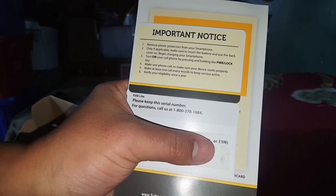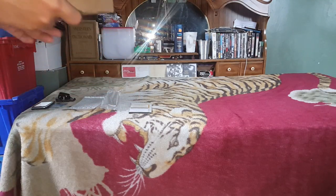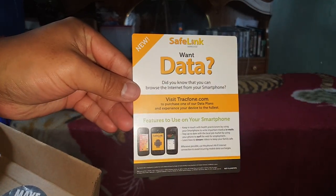Verify your eligibility once a year. Make sure to make one full call to confirm your device works properly. This is SafeLink — pause the video if you need to read more about that.